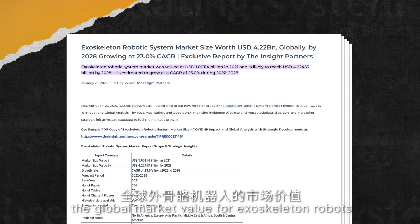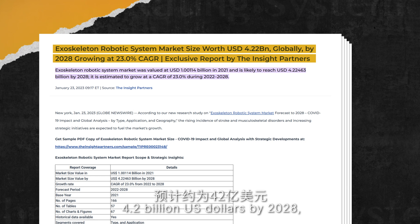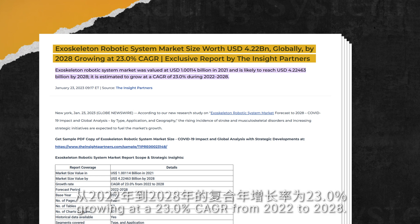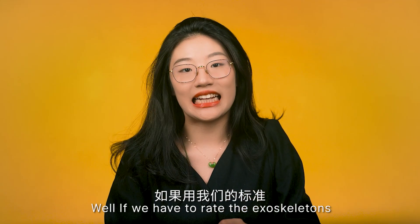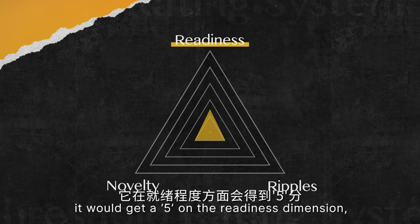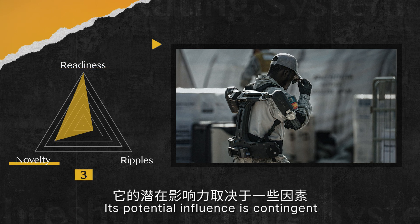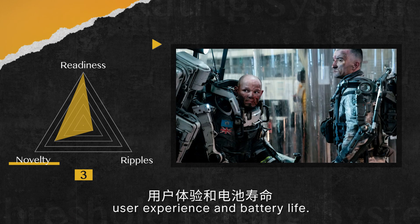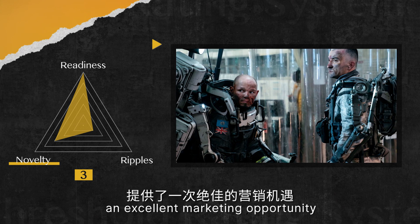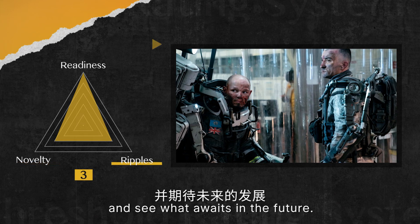By one account, the global market value for exoskeleton robots is projected to be approximately $4.2 billion US dollars by 2028, growing at a 23% compound annual growth rate from 2022 to 2028 — a huge market with high growth potential. If we rate the exoskeleton from the movie using our scale, it would get a 5 on readiness, as it's already available on the market today, and 3 on novelty. Its potential influence depends on affordability, production capacity, user experience, and battery life — I'll give it a 3 in this dimension.